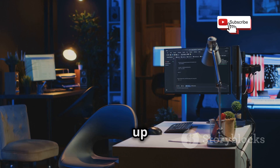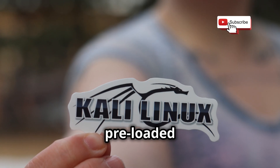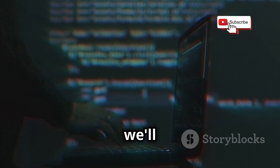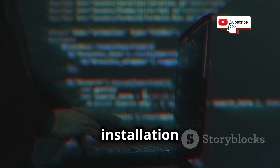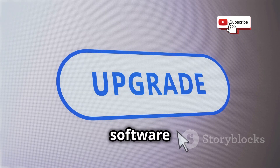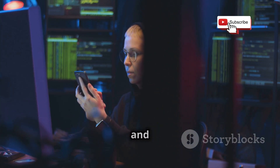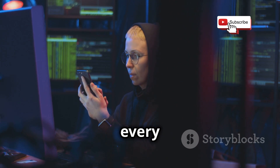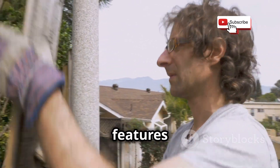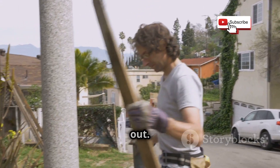Once Kali Linux is up and running, it's time to install some essential tools. Kali comes preloaded with a bunch of tools, but we'll be adding a few more to our arsenal. We'll chuck a list of all the tools and their installation commands in the video description below. Remember, it's important to keep your software up to date. Cybersecurity is a constantly evolving field and new vulnerabilities are discovered every day. Regular updates ensure you have the latest security patches and features to protect yourself from emerging threats, like patching up holes in your fence to keep the neighborhood dogs out.